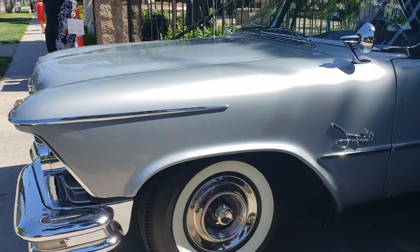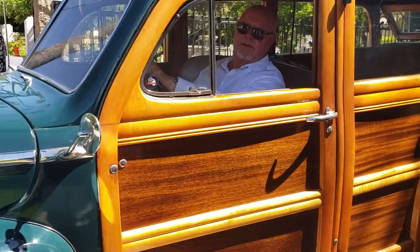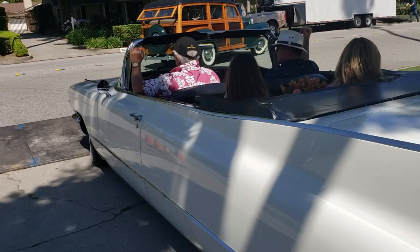Look at that - I think it's an Imperial LeBaron. Woody. Woody Wednesday's coming up - I'm going to post this as a Woody Wednesday pick of the week.